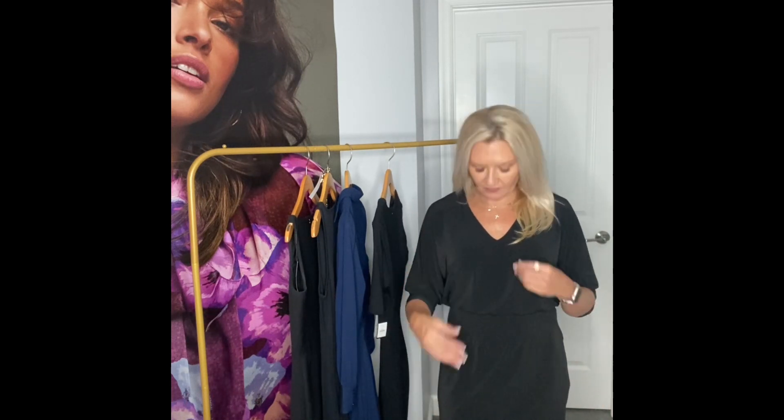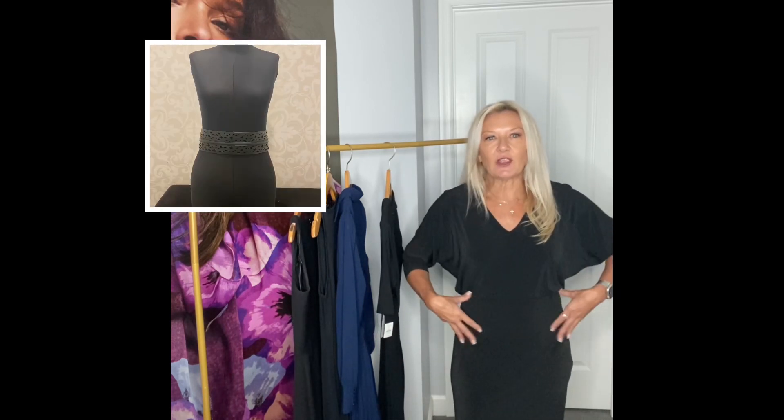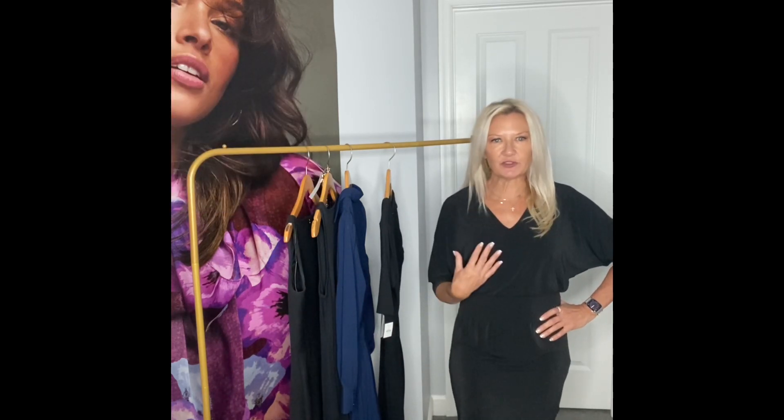This is my absolute favorite from White House Black Market. I could rock this with a jean jacket, a leather jacket, a blazer, a shirt wrapped around my waist, a belt, a chain belt, a skinny belt, a corset belt, or change it up with jewelry.